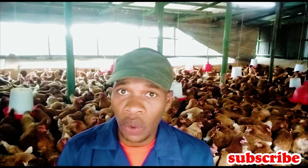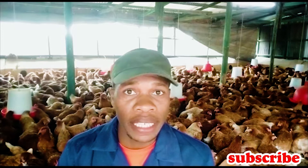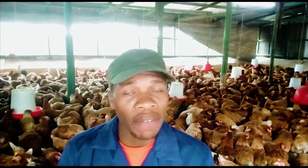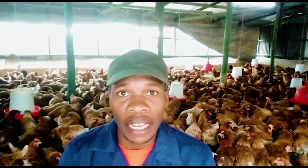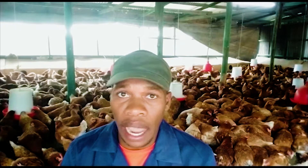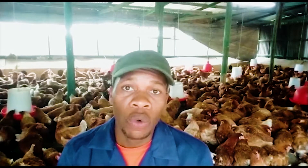Hello viewers, once again welcome to my channel. My name is Kevin, a poultry farming expert under the management of AIM Agriculture. Whatever thing with the advantage, they usually have disadvantages, and that's why today I want us to do some comparison between deep litter system and battery cage system — which one is more profitable and which one is more reliable.